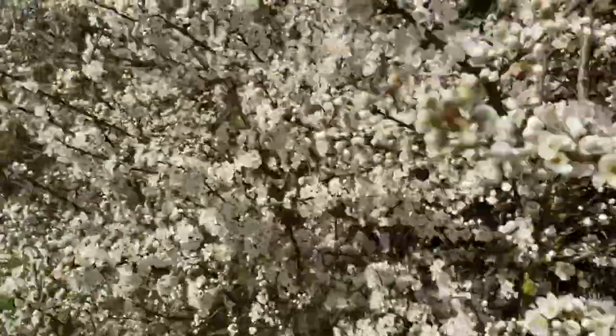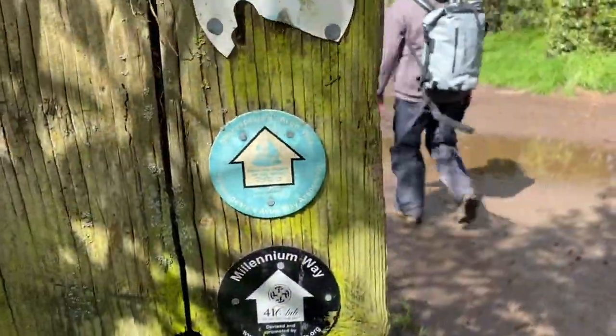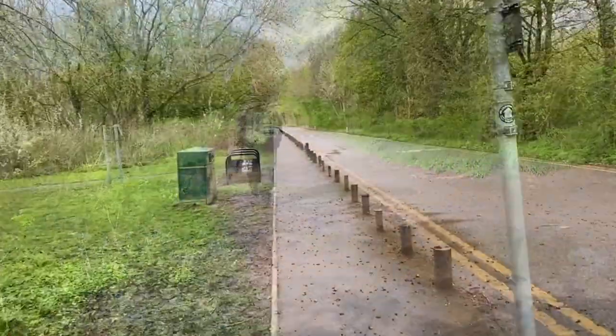As we approached Leamington, the trail took us through Newbold Common Country Park. The trail also joins up with the Millennium Way, which is an excellent trail that we walked last year.